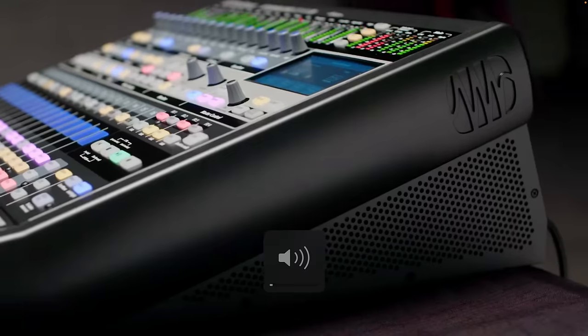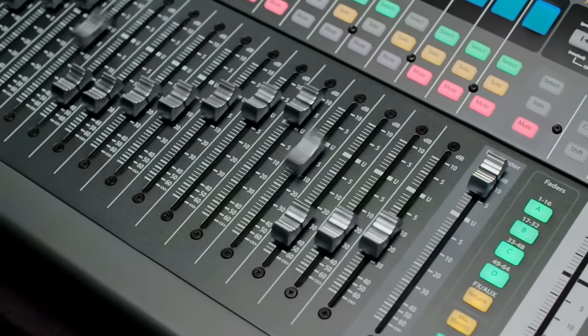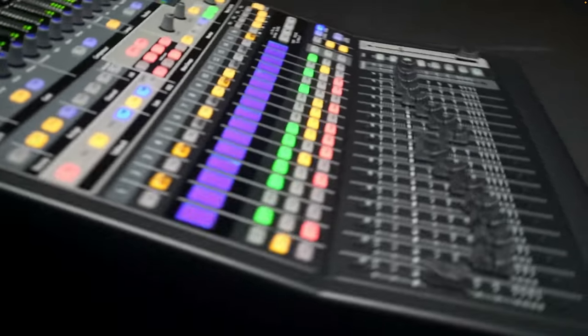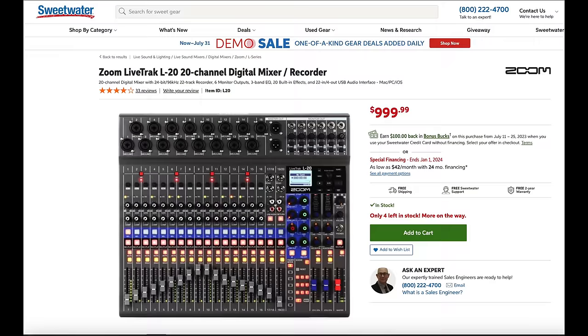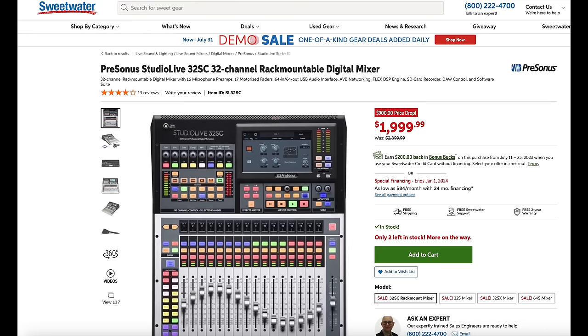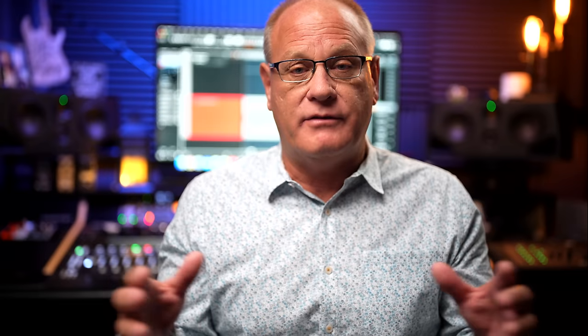Let's start with digital mixers. Digital mixers can be quite compelling when you look at the overall feature set packed into one unit considering the price. You can get digital mixers anywhere from $800 up to $2,500, and that's the range I'm talking about right now for the sake of this discussion.